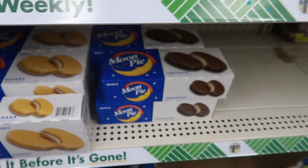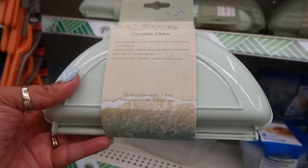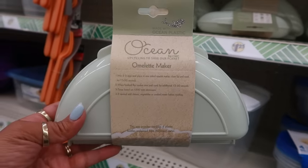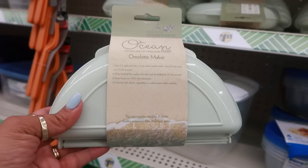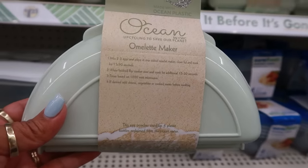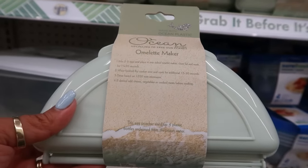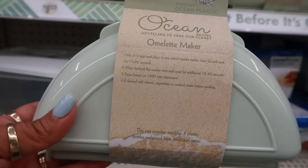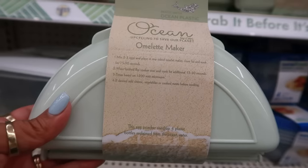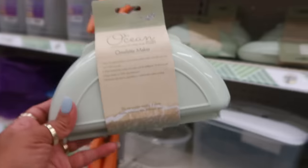Speaking of Moon Pies — they have banana, vanilla, and chocolate. Now look at these: an ocean omelet maker! The egg poacher is made using up to four plastic bottles reclaimed from ocean water — made with ocean plastic. It says: mix two to three eggs and place in one side of the omelet maker, close the lid and cook for 75 to 90 seconds. When finished, flip the cooker over and cook for an additional 15 to 30 seconds. If desired, add cheese, vegetables, or cooked meats before cooking. Little omelet makers!